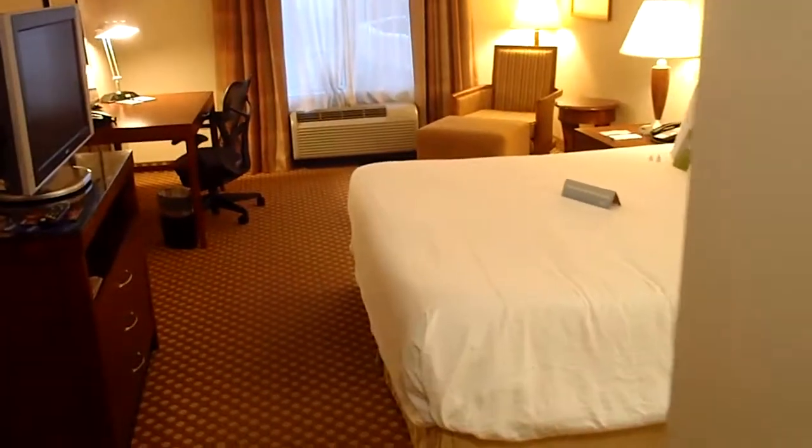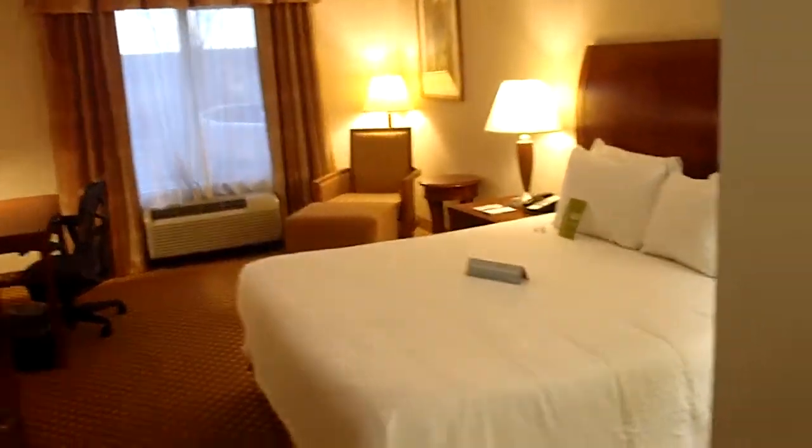Welcome to Colorado Springs and the home of the United States Air Force Academy. This is the Hilton Garden Inn near the airport, a brand new property, and this is a king bedded room.